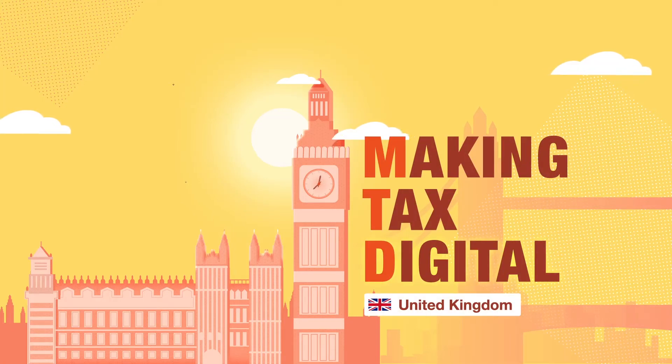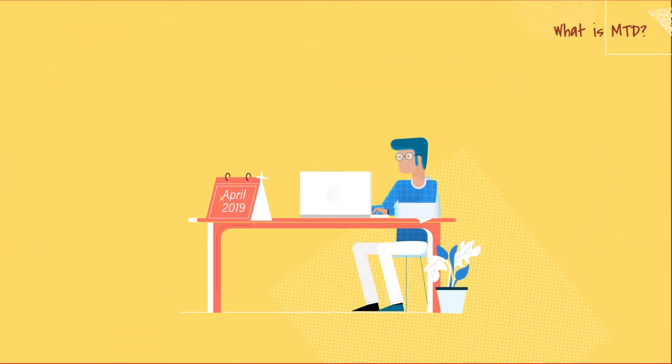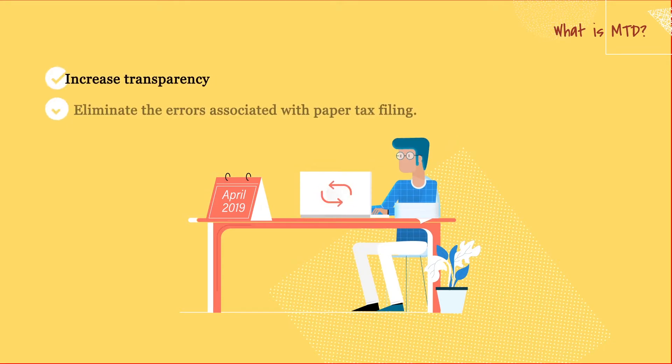Making Tax Digital is a government initiative to digitize the United Kingdom's tax system and simplify the way tax is collected. Starting in April 2019, businesses with a turnover above the VAT threshold are required to maintain a digital record that updates automatically and stores all company data in one place. This online system is intended to increase transparency and eliminate the errors associated with paper tax filing.